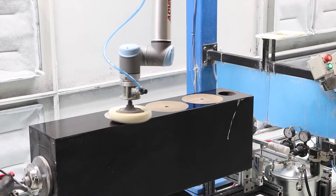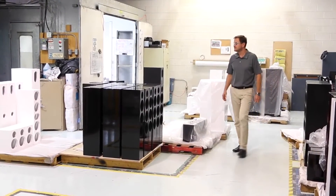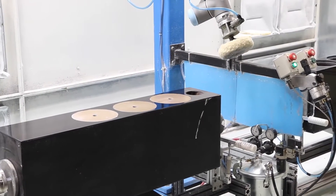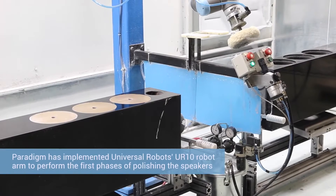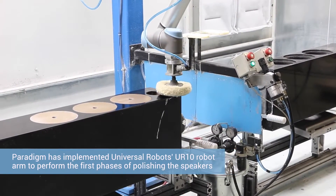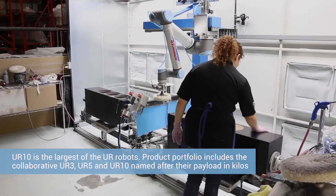When several years ago we introduced our signature midnight cherry finish in our cabinets, the response was tremendous. We were faced with a challenge to make even more than we anticipated. In order to produce that finish, you have to apply multiple layers of lacquer. Between each layer application you have to sand and buff, and there's a lot of manual labor involved in that. And the problem is to find people who can do that.